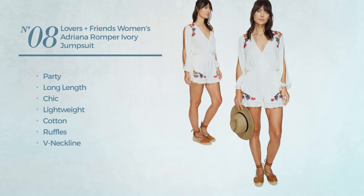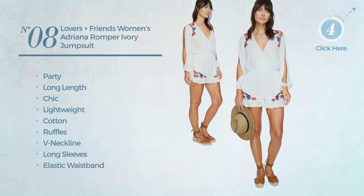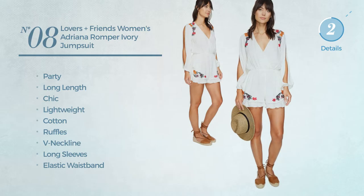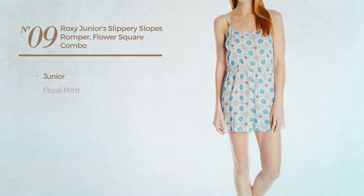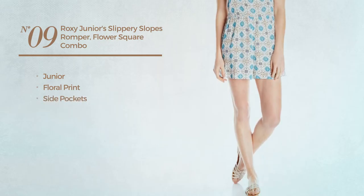Number 8. A party long length jumpsuit featuring a chic look, made of lightweight cotton, styled with ruffles. This jumpsuit includes the neckline, long sleeves, elastic waistband, fully lined and pockets. Available only in ivory color.